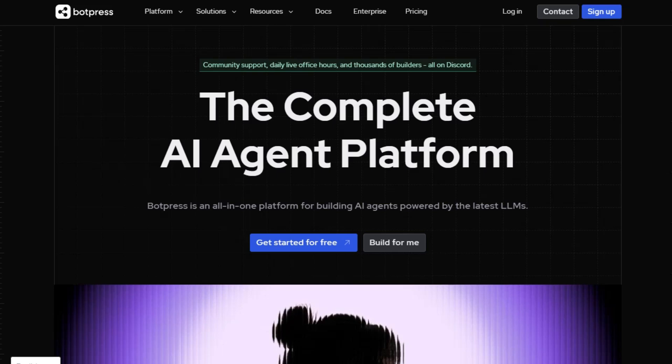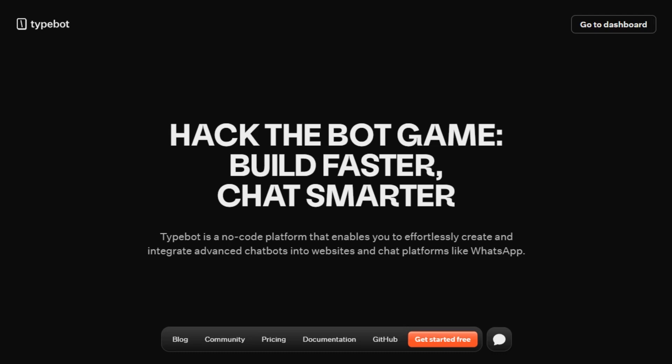If you're building a chatbot in 2025, two standout platforms are Botpress and Typebot. Both are powerful, but they cater to different needs. Let's dive into what sets them apart.